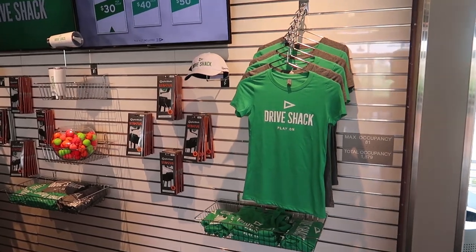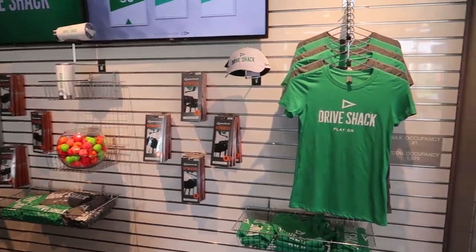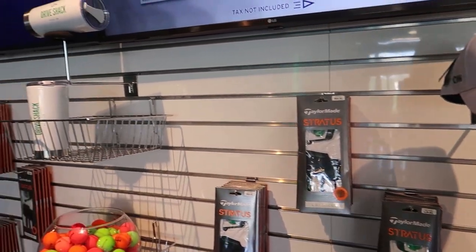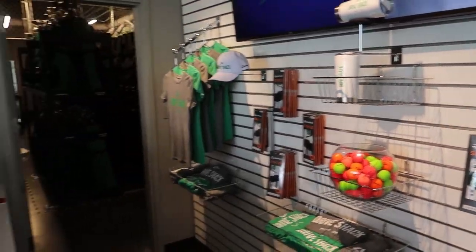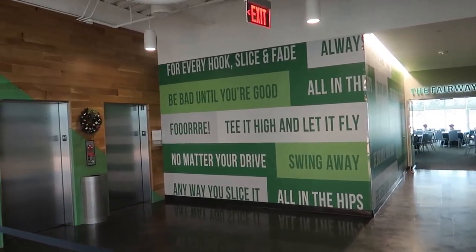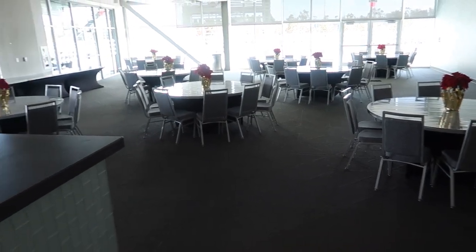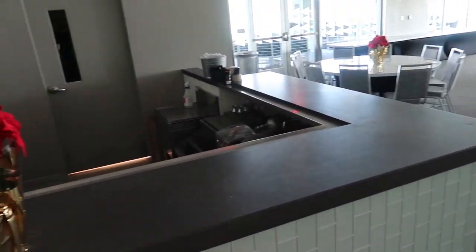Just inside they've got a little gift shop with some Drive Shack merchandise — some t-shirts, hats, gloves, tumblers and stuff. Then there's an elevator over here. I'm not sure what the fairways space is but it looks like a rental space — I would imagine you could have events in here. Pretty nice, with a little bar and everything over here.